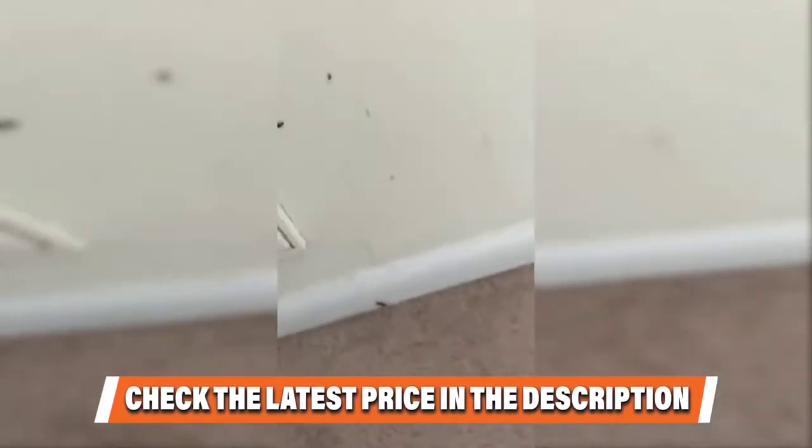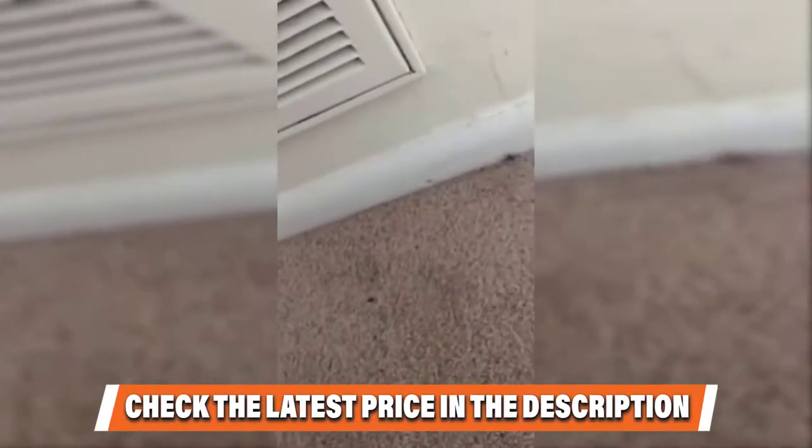This spray is also effective against ants, mosquitoes, fleas, ticks, and spiders. If this is your desired product, please check the link in the description below.